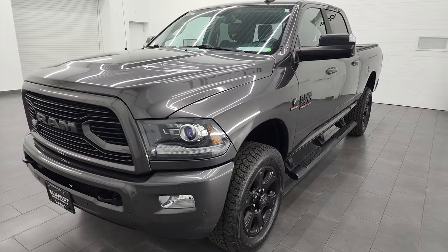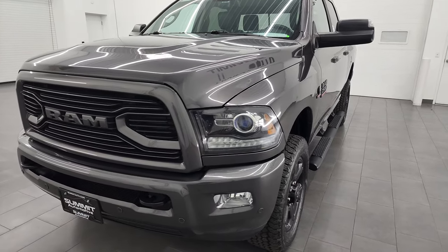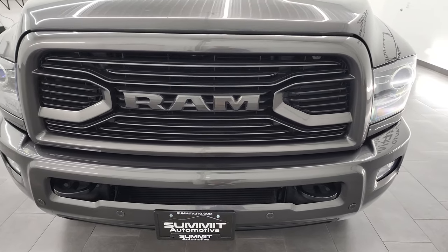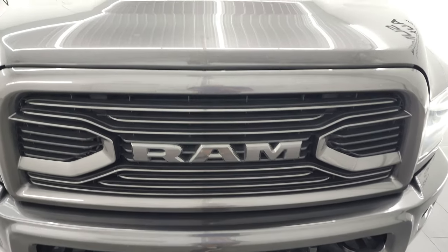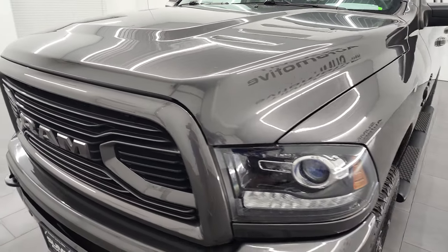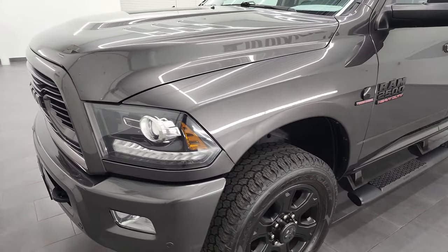This truck has been fully safety inspected by our service shop, has a fresh oil and filter change, all fluids have been checked and topped off, and this truck is 100% ready to go. Granite Crystal Metallic is the color and I'm going to go all the way around in this video.